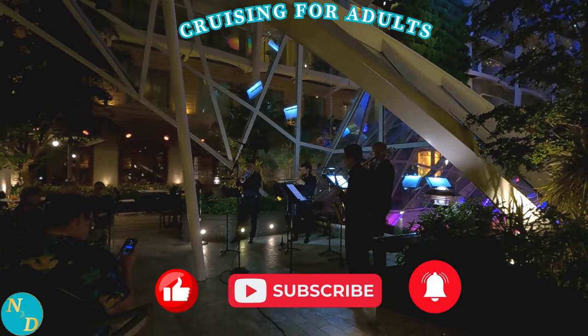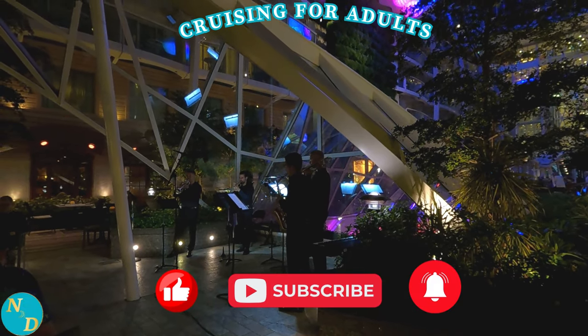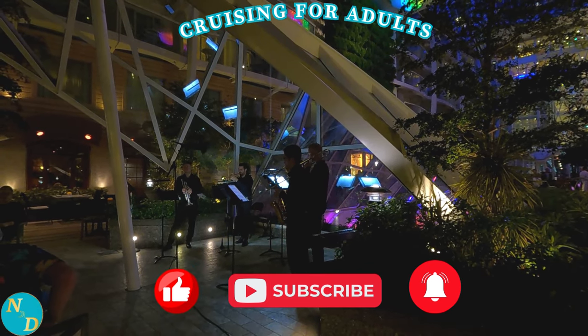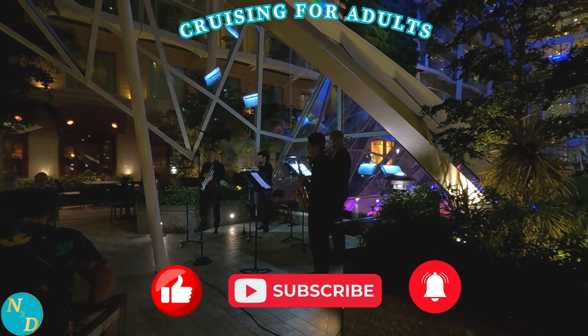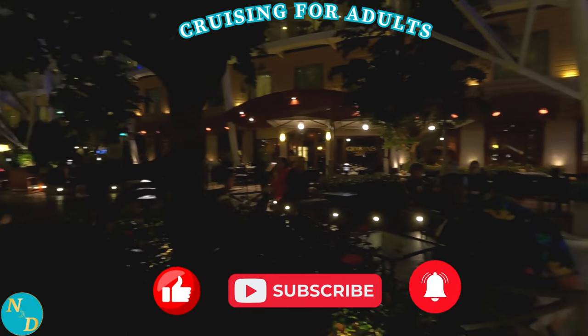We hope you have found at least some of the tips presented so far interesting and of use to you. If you have, please give our video a thumbs up so others will know of its value, and if you've not already subscribed to our YouTube channel, click that subscribe button and the bell to be notified of our future travel videos for adults, where we try to save you money and time through our travel insights, recommendations, and experiences.